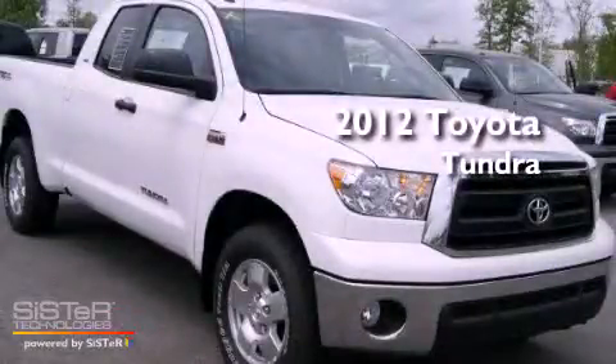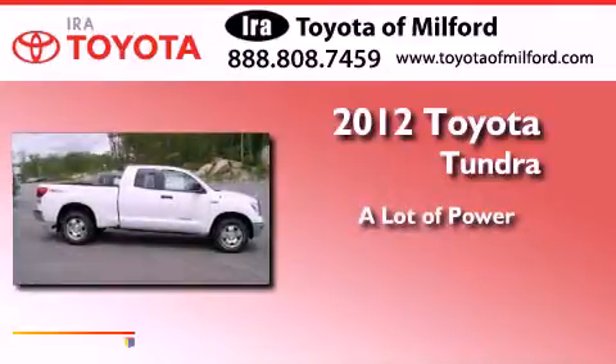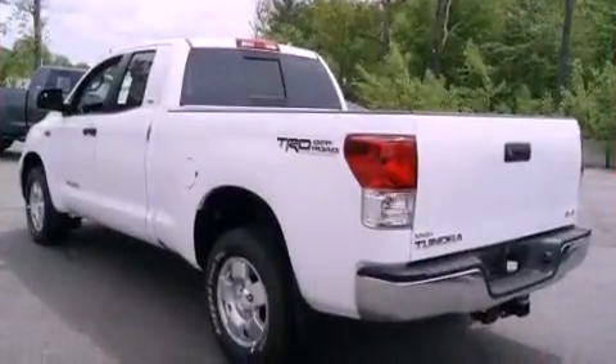This is a brand new 2012 Toyota Tundra. Features include air conditioning, a folding rear seat, cruise control, and a bed liner.